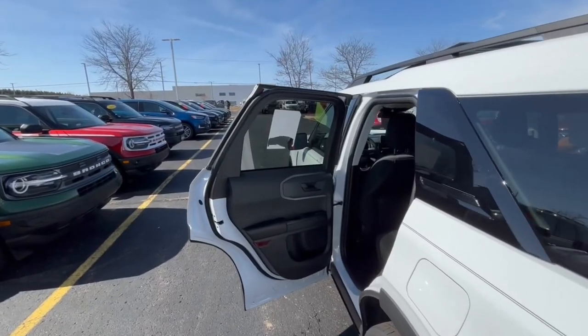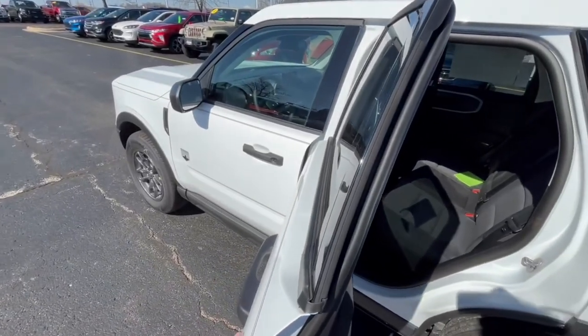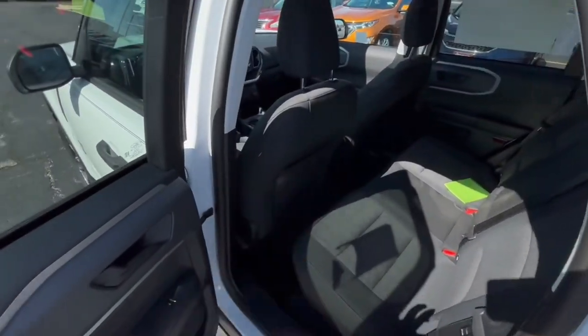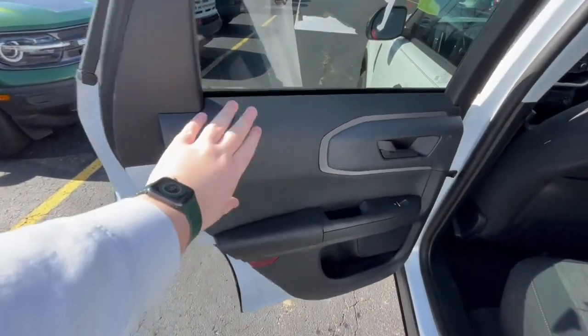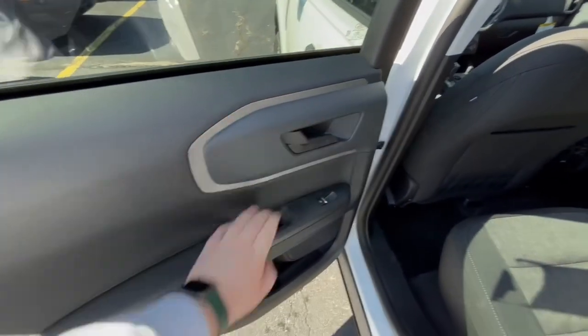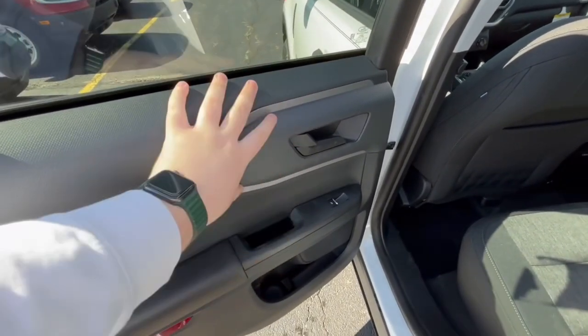Over here at the back seats of the 2024 Ford Bronco Sport — one thing I will have to say is these doors do not open a ton, so if you are a bigger person it might be a little bit difficult to get back in there. The textures on the door panel are the same as the front: that plastic-leather with gray accenting and the plastic door handle, and it does not feel cheap at all.